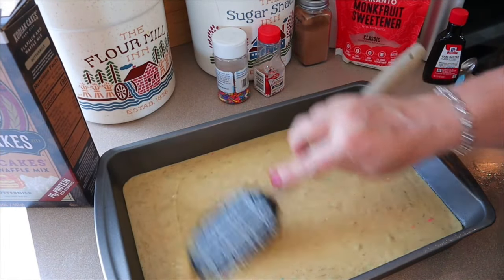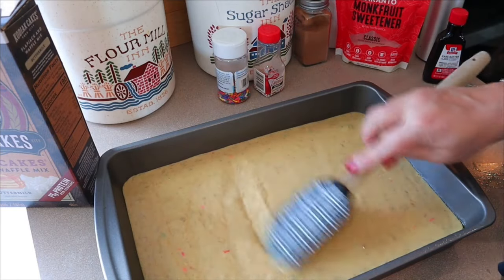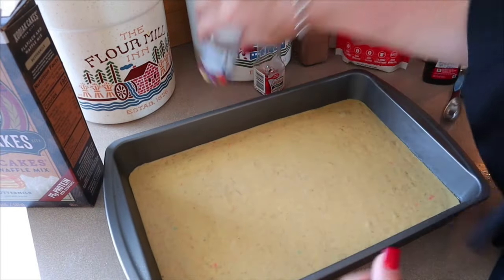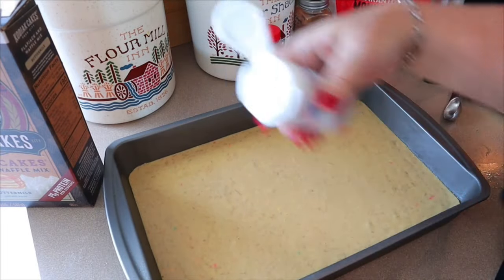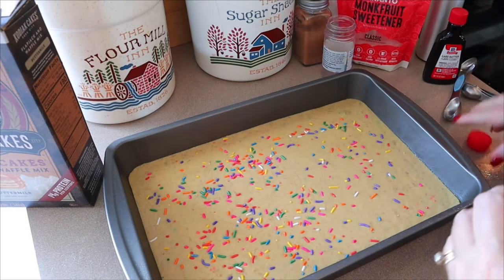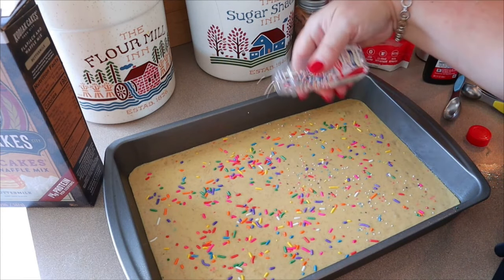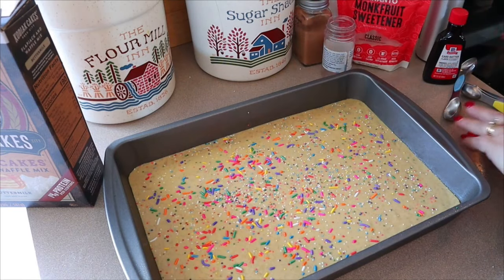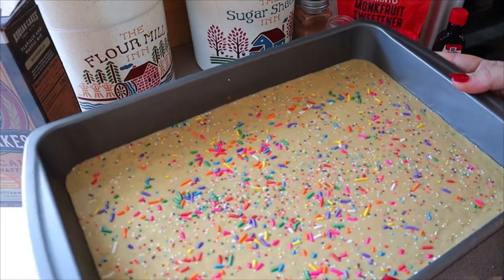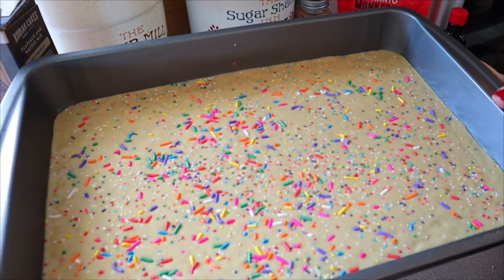One thing about my pancake bakes — they're not overly fluffy, just more dense. But I've had people tell me that adding some baking powder does make it a little bit more fluffy. Now I'm going to add the rest of my sprinkles on top. I didn't quite have three tablespoons, so I'll just use a little bit of these smaller ones. It looks like springtime Easter colors! So that's all there is to it — now that's going in the oven at 350 degrees for about 30 minutes.